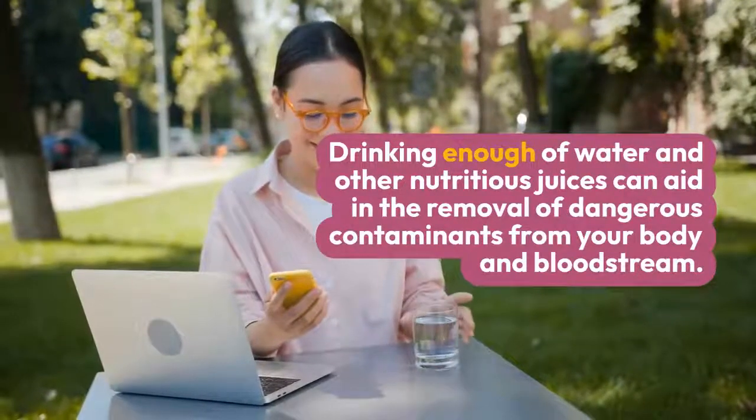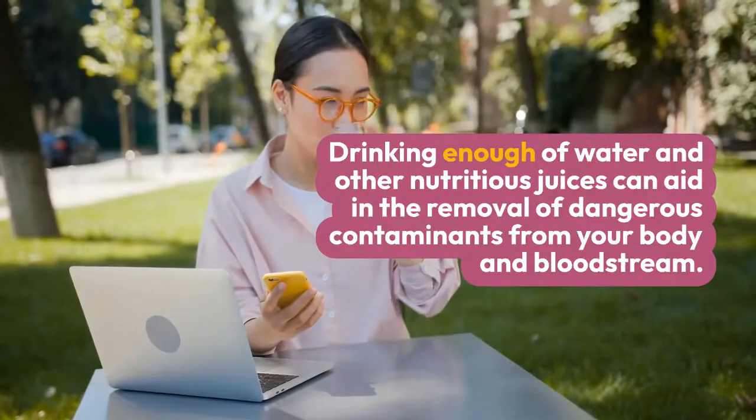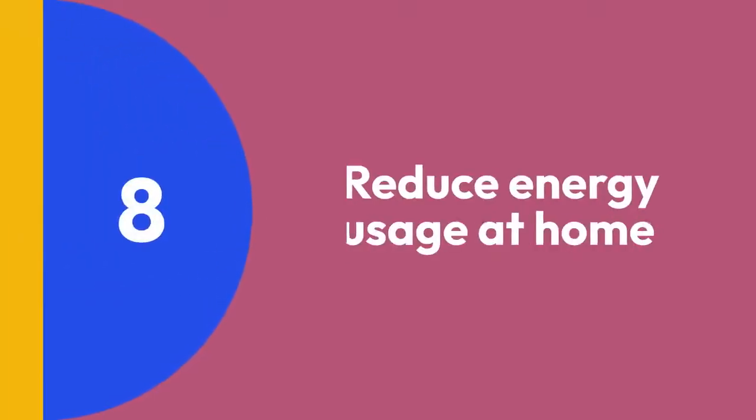Step 7: Keep yourself hydrated. Drink enough water and juices. Drinking enough water and other nutritious juices can aid in the removal of dangerous contaminants from your body and bloodstream.